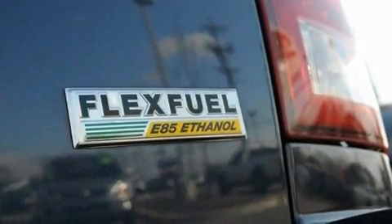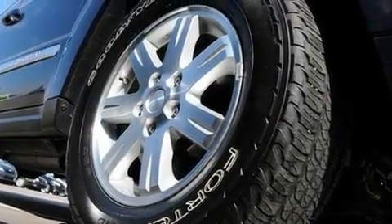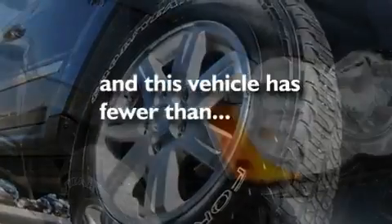Additional features include aluminum wheels, a Sentry Key Theft Deterrent System, a low-tire pressure indicator, a sunroof, and this vehicle has less than 28,000 miles.